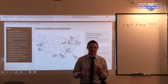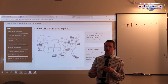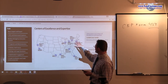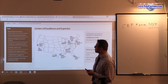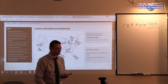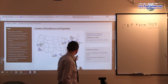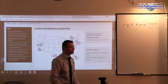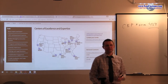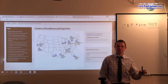Customs has promulgated several regulations where there is a shared authority. So, if you file a protest in Miami but it relates to the biotech sector, it may be forwarded to New York, and someone on behalf of the New York Center of Excellence and Expertise will decide that issue. Before, various import specialists in various ports of entry had to be so-called mini-experts. Customs said, let's specialize — let one person know a lot about one particular product.